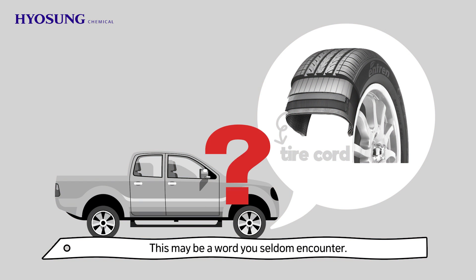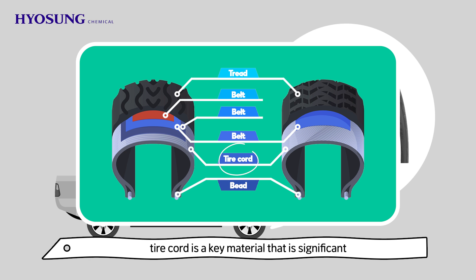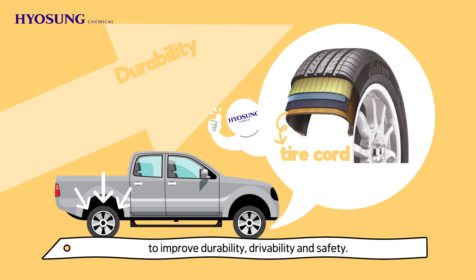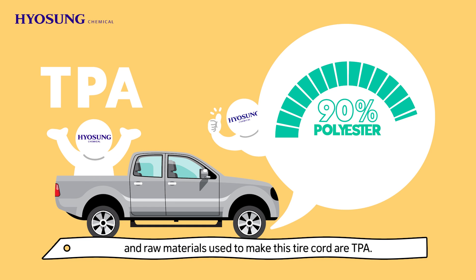This may be a word you seldom encounter. As a cord that is embedded in the rubber layers of tires, tire cord is a key material that is significant in the safety and performance of automobiles. It supports air pressure and loads on tires to improve durability, drivability, and safety. Currently, 90% of it is polyester and the raw materials used to make this tire cord are TPA.